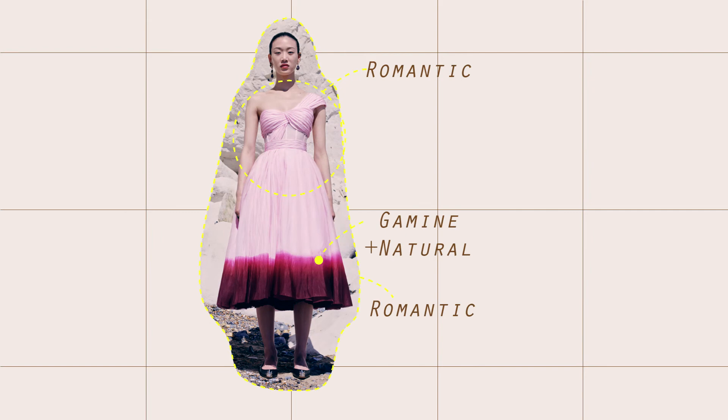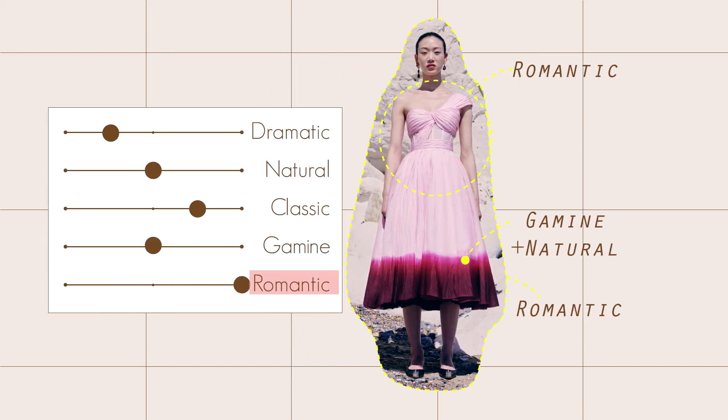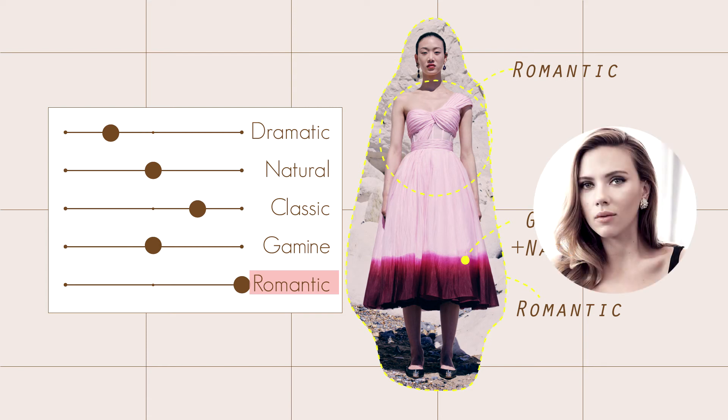Last but not least, this one-shoulder dress is an extreme example of romantics. The top is beautifully draped with a waist cincher and a full gathered skirt — these are all romantic elements. The deep-dyed hem detail adds some natural and gamine. So Scarlett Johansson will definitely look stunning in this dress.